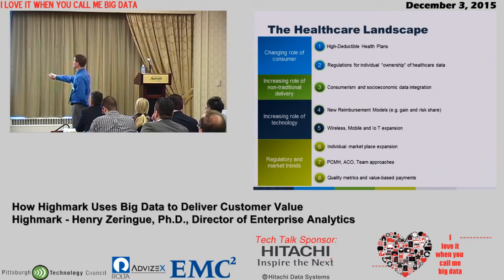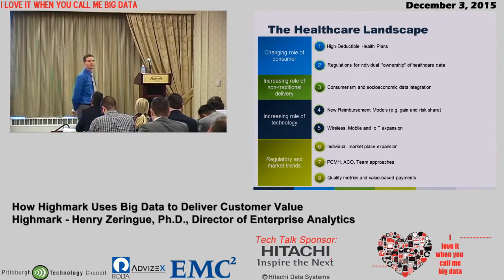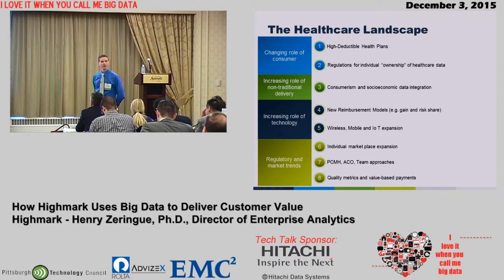Regulations — things like HIPAA and HITECH — help us become the owners of our health data in general. Not just our healthcare data like claims and medical records, but our health data: Fitbit trackers, Jawbone, and things like that. There are a lot of things that are pushing us to be more of a consumer.